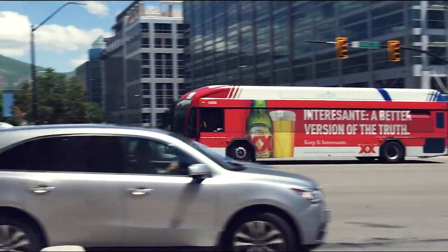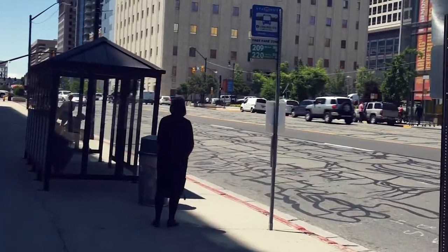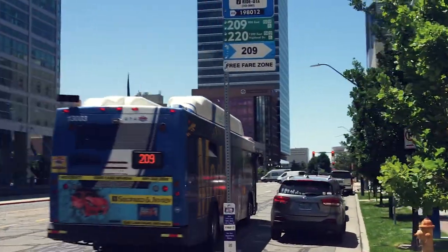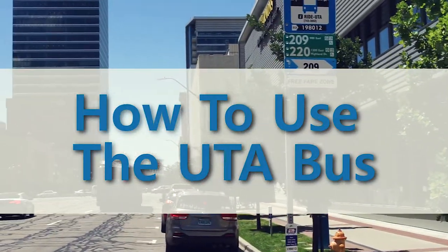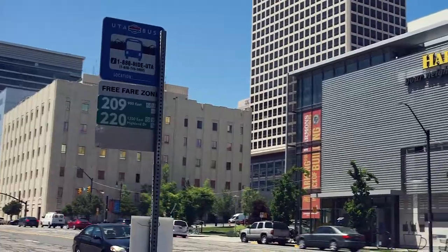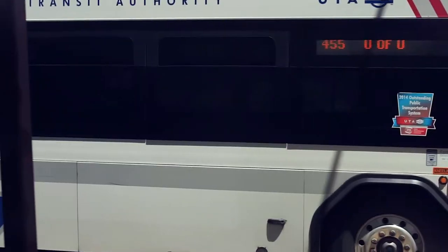The name of the local bus system is the Utah Transit Authority, or UTA. Whether you are a newcomer to Utah or have lived here for years, understanding how to use the local bus can be very helpful when traveling. You can use the UTA bus to get to work, school, the doctor's office, grocery shopping, and many other places. Here is some important information you will need to know before riding the bus.